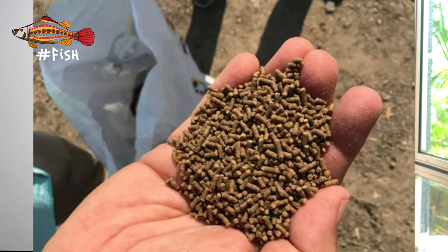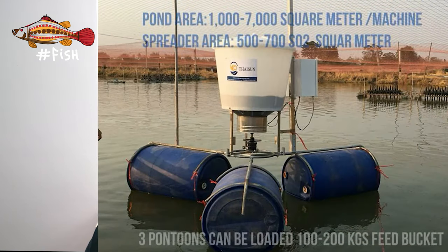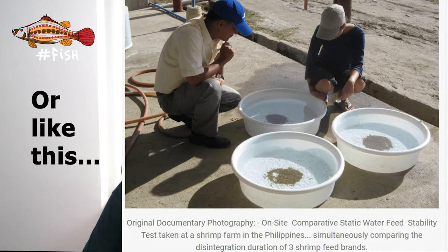Number three: check if the pellet size is consistent and if there's any mold or strange objects in the feed. Number four: sieve about five kilos of feed using a two-millimeter mesh and weigh the fines that pass through. These fine particles should be less than one percent by weight at most, because shrimp cannot eat them and they will just pollute the water. The problems with fines are even worse with automated feeders, where as little as 0.3% fines can block the feeders by forming clumps. Number five: do a water stability test by immersing some pellets in a beaker with clean water and take notes and pictures of how they disintegrate after each hour, so you build your own database.